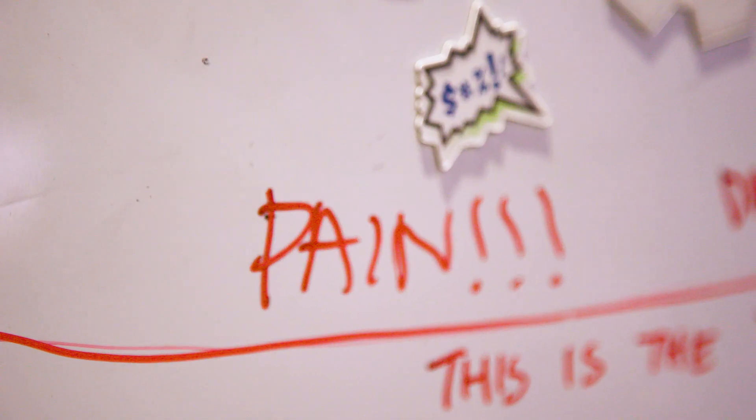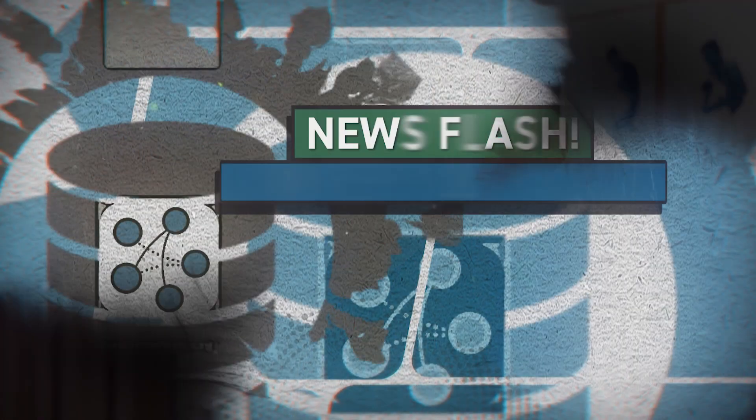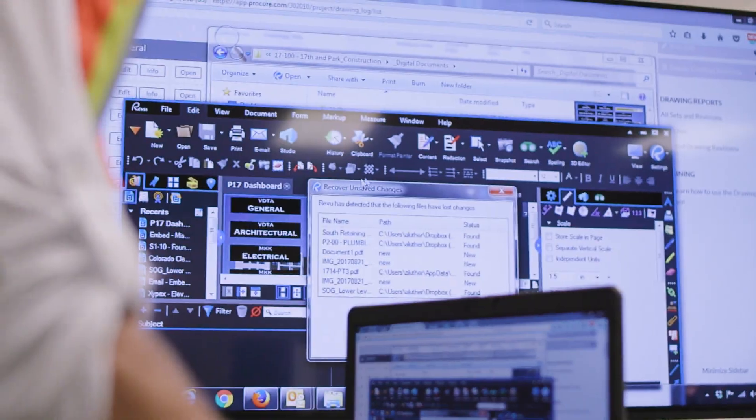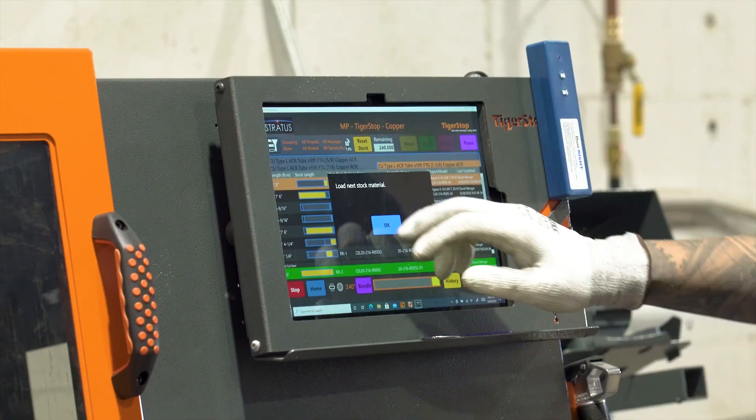These are not easy problems to solve and the smartest person in the room doesn't usually have the answer. We have to be more connected, more open, and it drives everything from the top down. In construction in particular, we know we have to be driving interoperability and extensibility into partner ecosystems to be successful. There was definitely a question as to whether Trimble acquiring Rivet would change the path for Rivet as an open solution. We want Rivet to be something our partners — and even competitors — can know and trust that we're committed to using for the betterment of the industry, not just for Trimble.